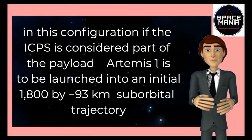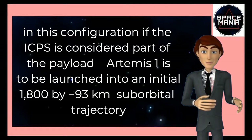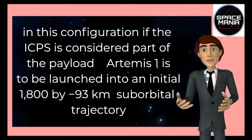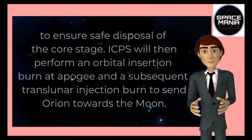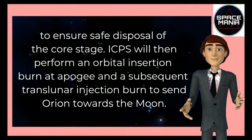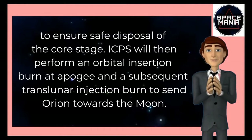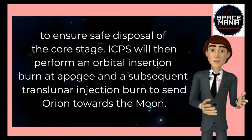The Interim Cryogenic Propulsion Stage, ICPS, will perform an orbital insertion burn at apogee and a subsequent translunar injection burn to send Orion towards the Moon.